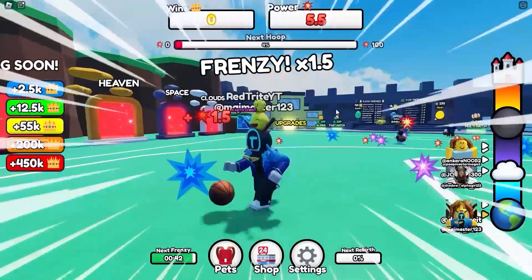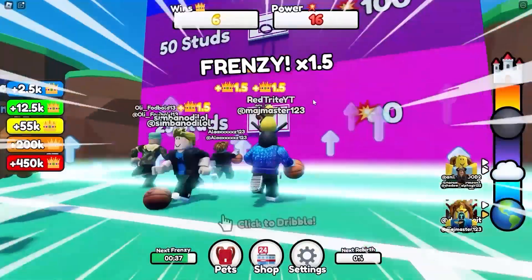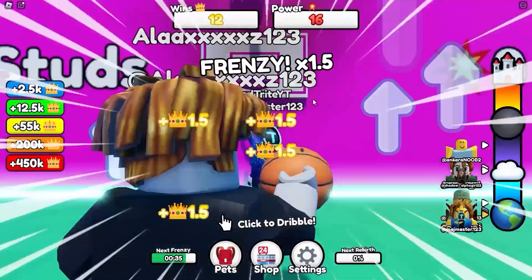Hello guys, today we're here at SuperDunk and I'm going to show all the new secret codes that are in this awesome game where you can SuperDunk.